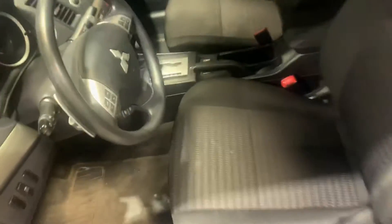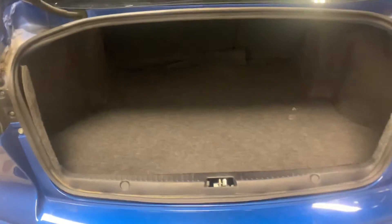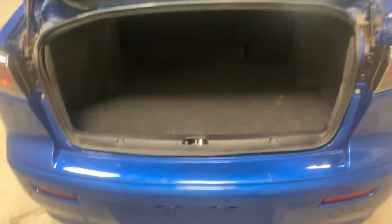Let's pop the trunk and have a look in the back. Again, great condition. Lots of room back here — perfect for Costco trips or just storing some goods.